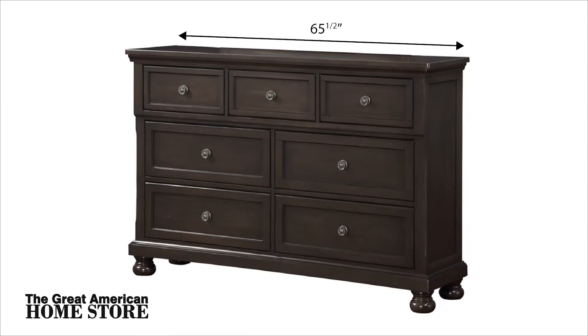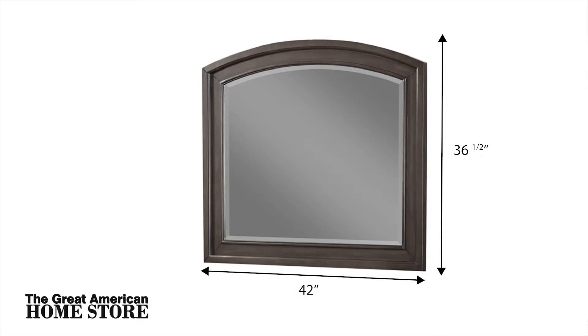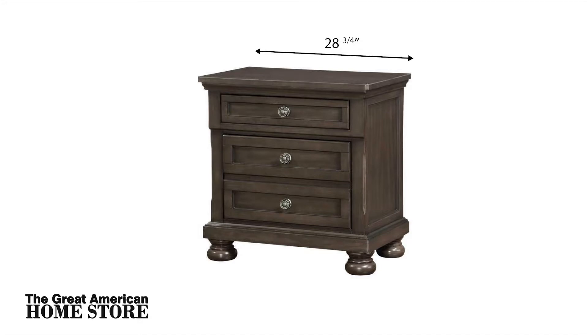The dresser measures 65 and a half inches wide with a height of 40 inches and a depth of 18 inches. The mirror is 42 inches wide with an overall height of 36 and a half inches and a depth of one and a half inches. The nightstand is 28 and three quarter inches wide by 29 and one quarter inches high and a depth of 18 inches front to back.